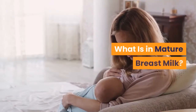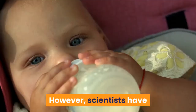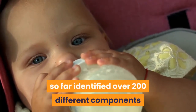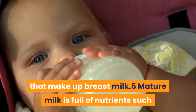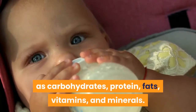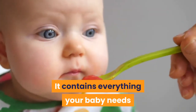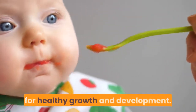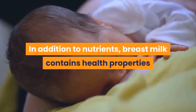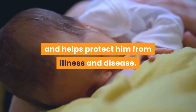What is in mature breast milk? We actually do not know everything that's in breast milk. However, scientists have so far identified over 200 different components that make up breast milk. Mature milk is full of nutrients such as carbohydrates, protein, fats, vitamins, and minerals. It contains everything your baby needs for healthy growth and development. In addition to nutrients, breast milk contains health properties that support your baby's immune system and help protect him from illness and disease.